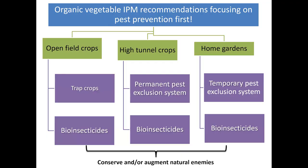For organic open-field crop production, trap cropping is a very good solution along with bio-insecticides. If you're a high-tunnel crop producer, a permanent pest exclusion system combined with bio-insecticides and natural enemies is a great combination — that truly is a true IPM tactic. For videos on how to implement a high-tunnel pest exclusion system, look up our YouTube channel where you can find our basic videos, and give us a call before you design a system.